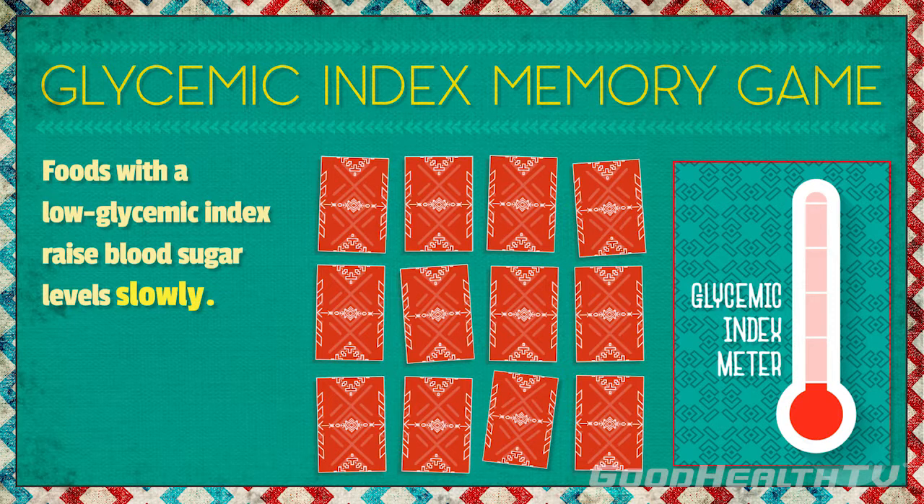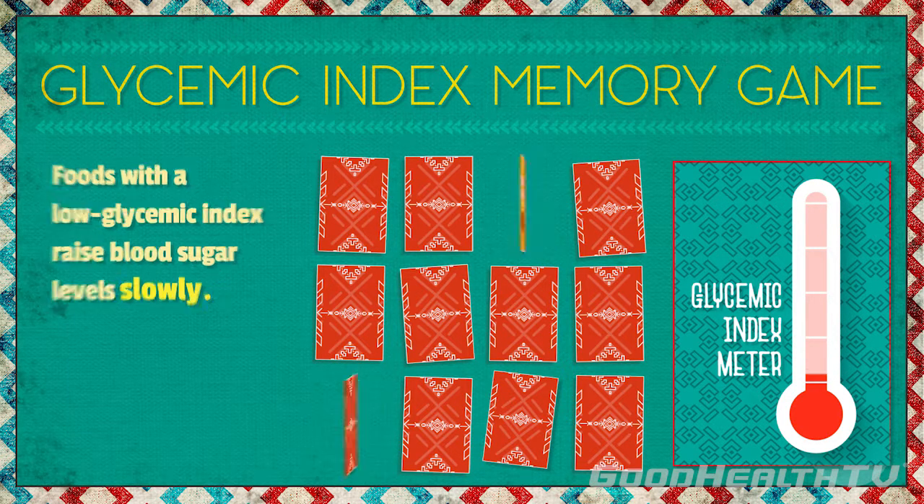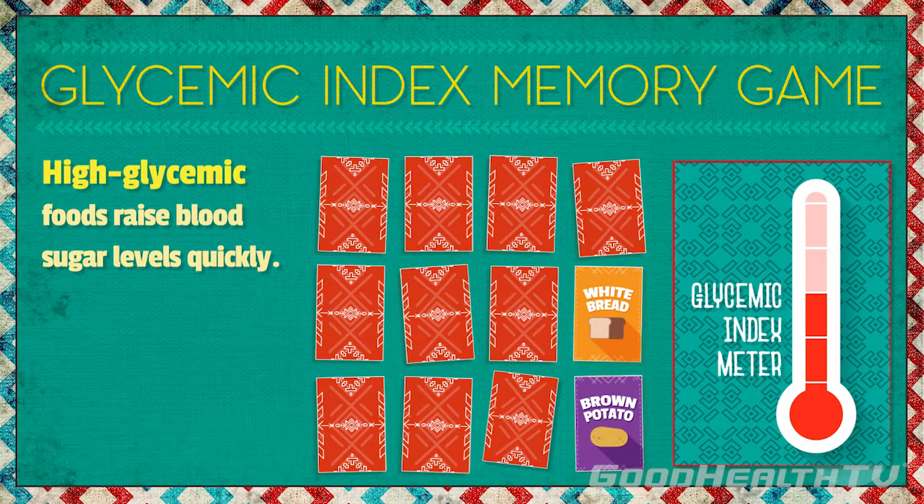Foods with a low glycemic index, like sweet potatoes and most fruits, raise blood sugar levels slowly, while high glycemic foods like russet potatoes and white bread raise blood sugar levels quickly.